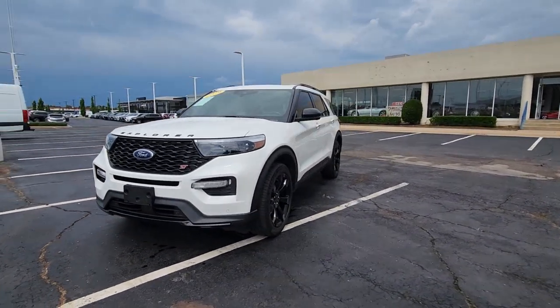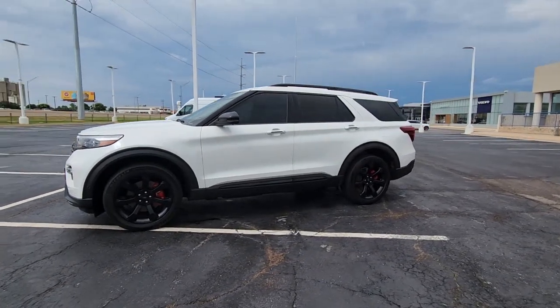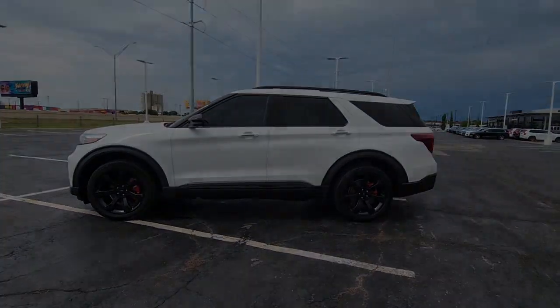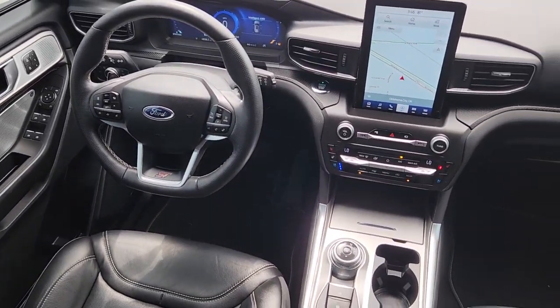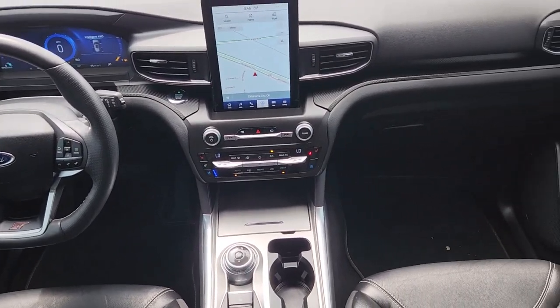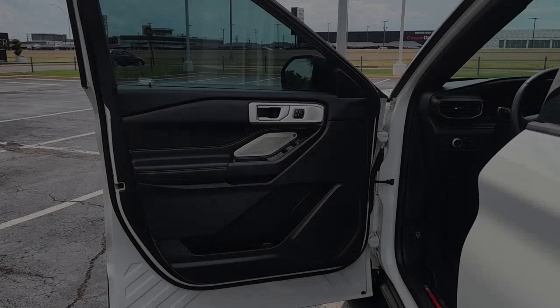The following are some of this vehicle's highlighted options: heated steering wheel, Apple CarPlay and/or Android Auto, heated and/or cooled front seats, touchscreen infotainment system, heated driver's seat, keyless entry, navigation system, moonroof, heated rear seat, and power liftgate.